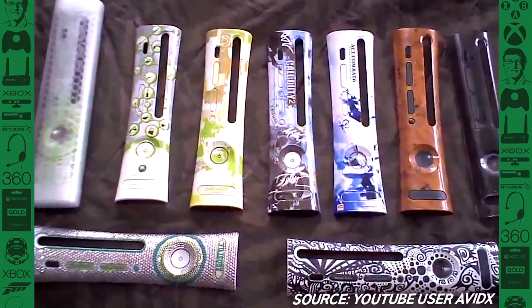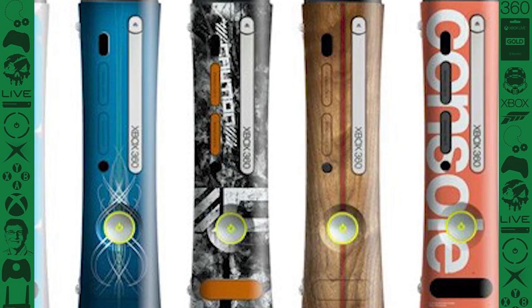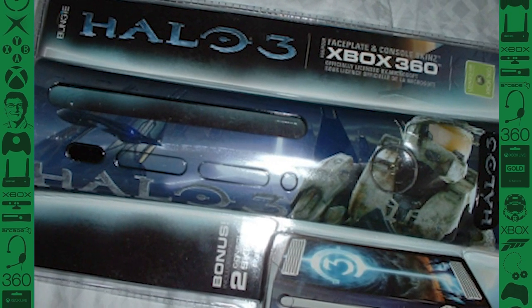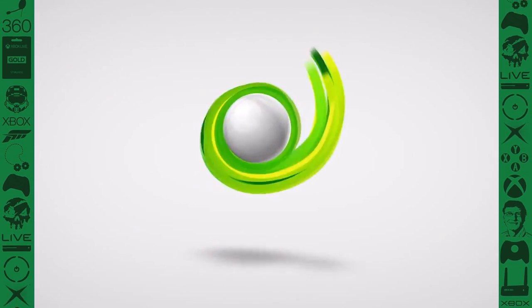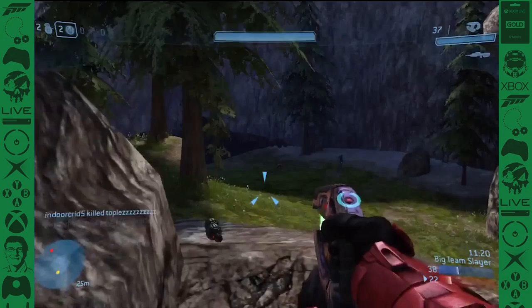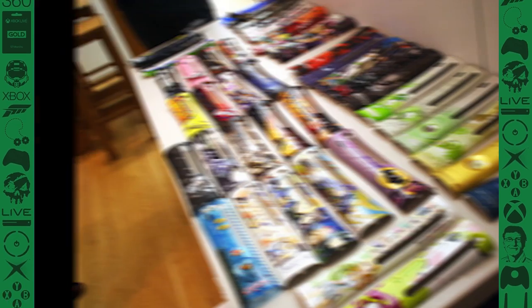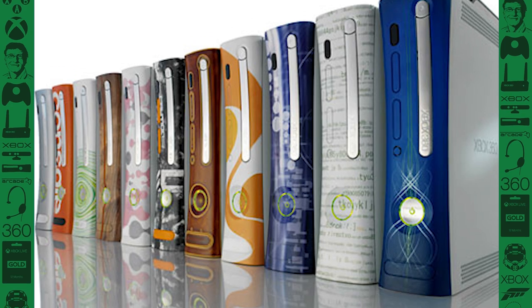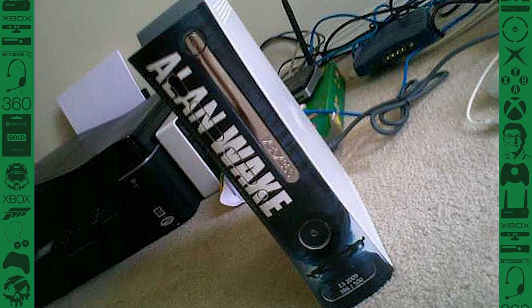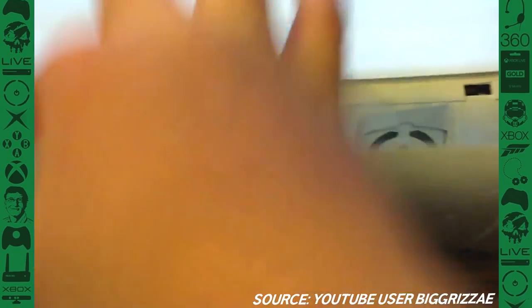Next up we have the official Xbox 360 face plates. They launched with the Xbox 360 in 2005 and it was kind of an attempt to copy phone cases — being able to make your Xbox unique to fit your own personality. But you don't take your Xbox with you every time you leave the house, and honestly your Xbox is just stationary for a majority of its life. Even if you really did want a unique face plate to show off how cool it was, most of them looked really funky since the color of the base console never matched the color of the face plate. So they stopped producing those because sales were pretty poor.